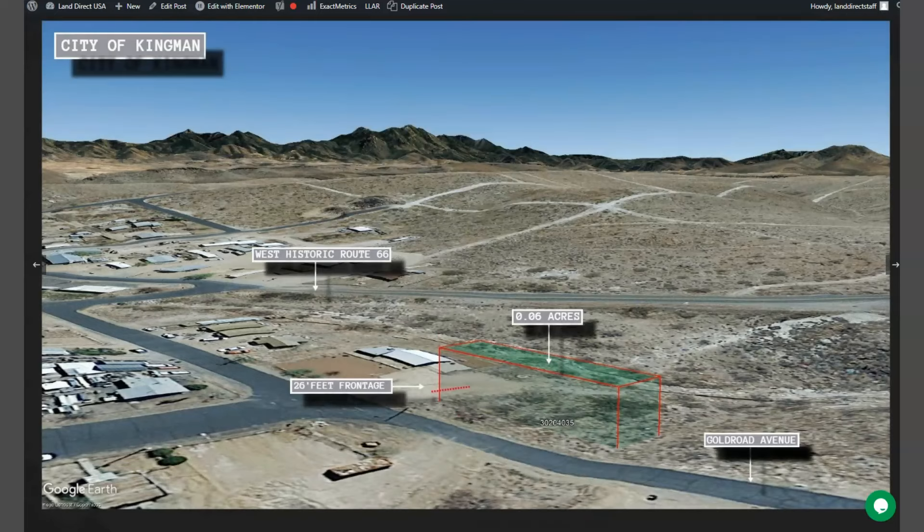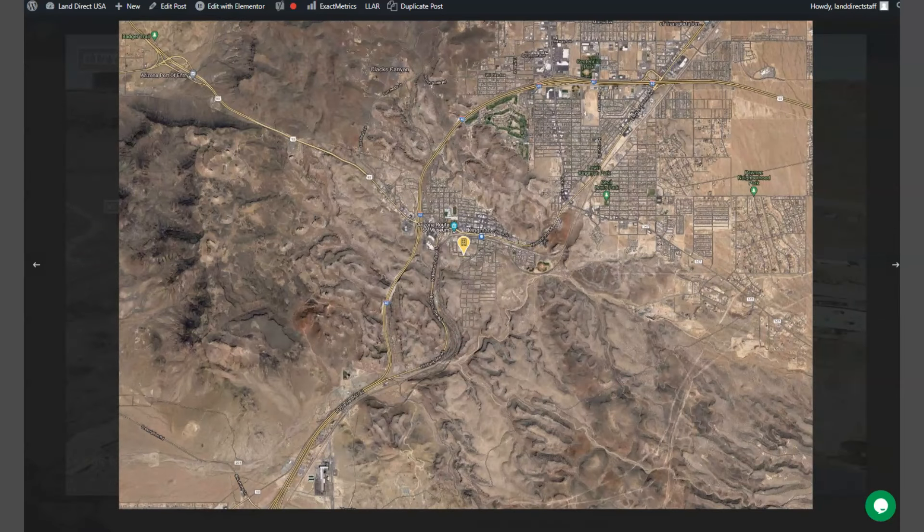Kingman is located between Las Vegas and Flagstaff — 123 miles from Las Vegas and 148 miles from Flagstaff.